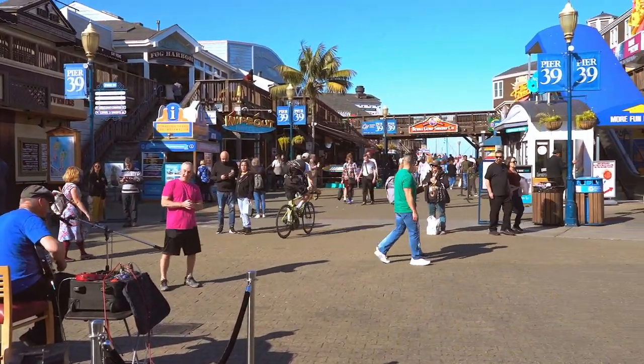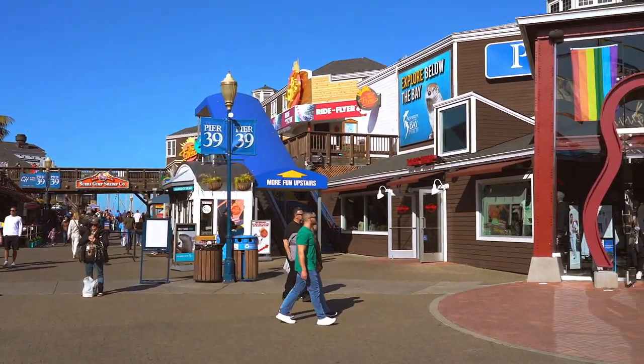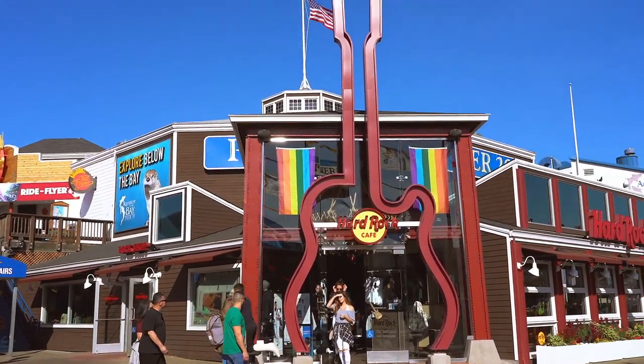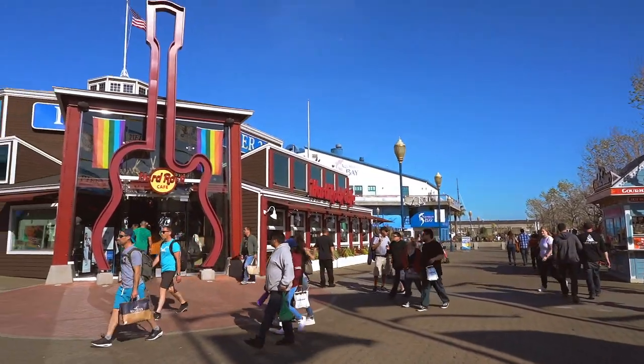Pier 39 is a 45-acre waterfront complex built on a pier in San Francisco, California. At Pier 39, you will find a lot of options for shopping, dining and entertainment. This is not a gated attraction, so there is no price for admission.